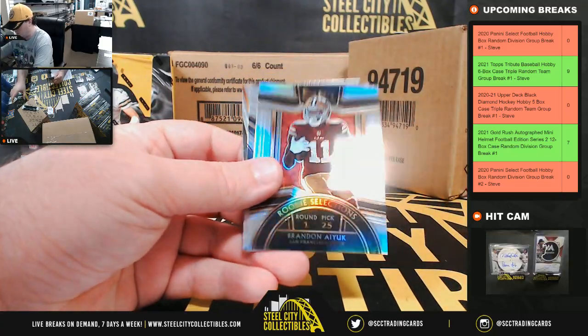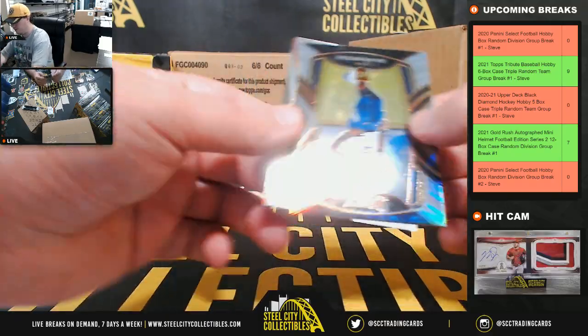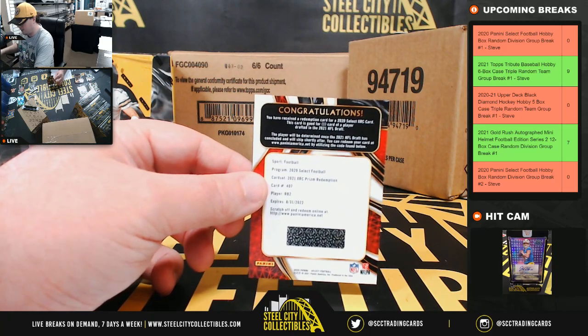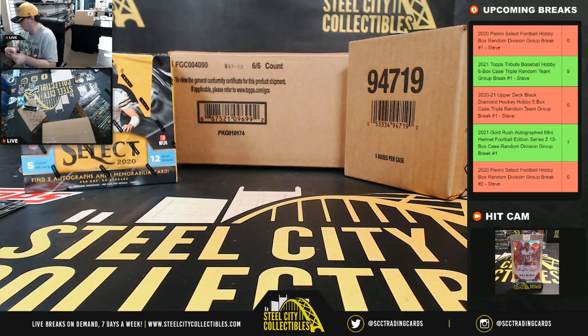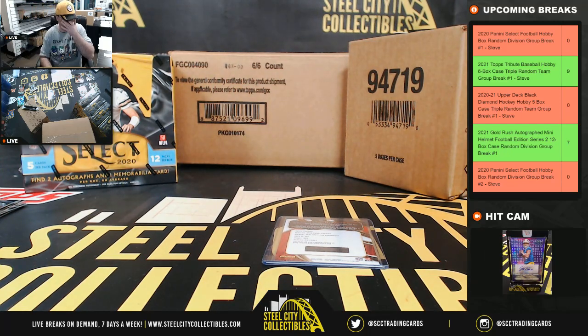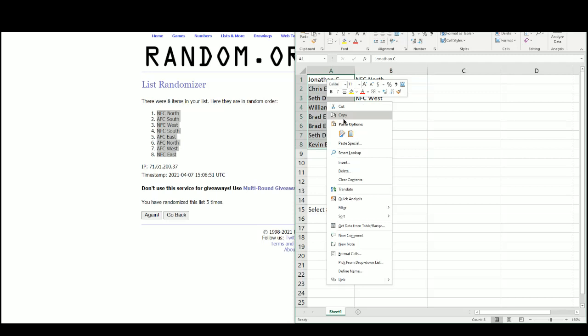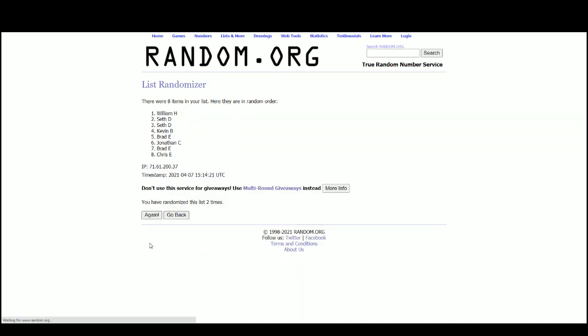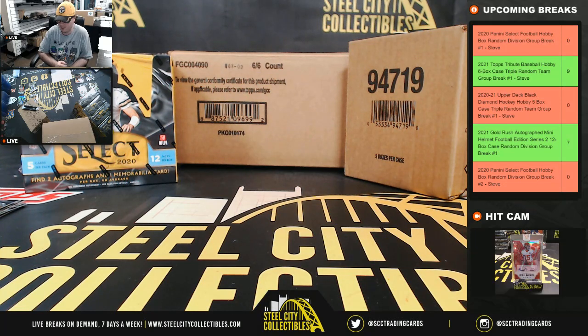Darrington Evans rookie, Brandon Aiyuk rookie selection silver, Isaiah Wilson silver for the Titans, and Mekhi Becton rookie for the Jets. We do have one card to randomize — the RB2 XRC — and it's going to go to Brad. That's going to do it: we got the Joe Burrow rookie, a couple of nice silver prism rookies, and the RB2 XRC redemption in our first box.